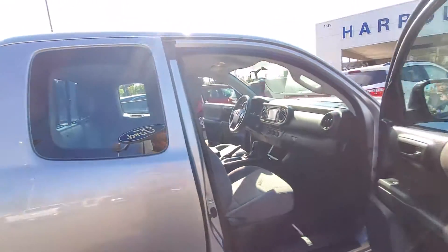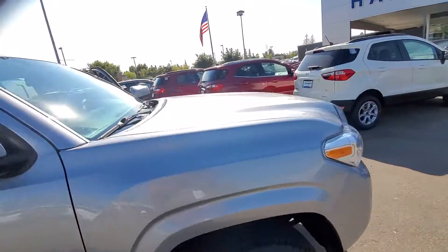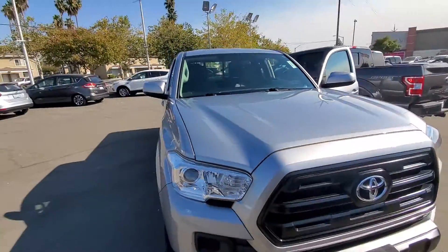So if you have any questions about this Toyota, please give me a call back at 916-606-5278.